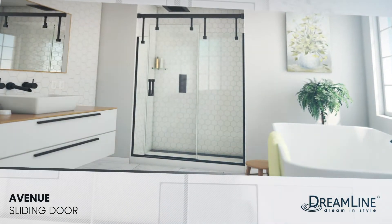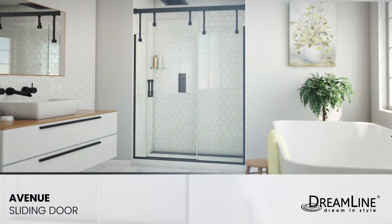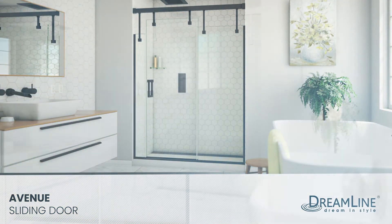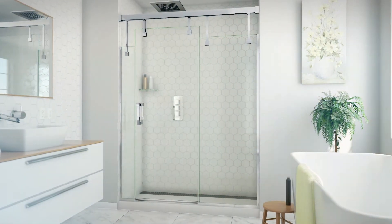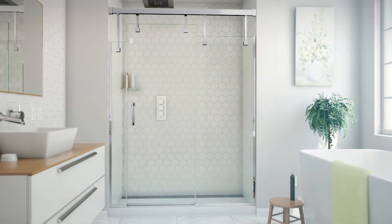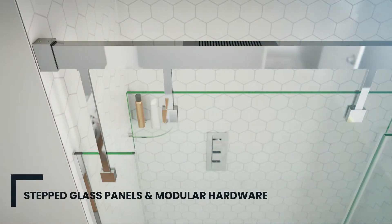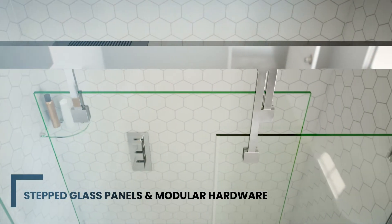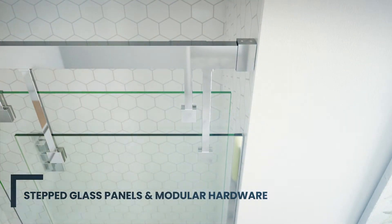Make an instant architectural statement in your bathroom with the new DreamLine Avenue fully frameless glass shower door. The Avenue's most notable feature is its innovative design, drawing inspiration from a vibrant city skyline and modern urban living. Its stepped glass panels and modern hardware are a complete departure from the uniform look offered by traditional sliding shower door designs.